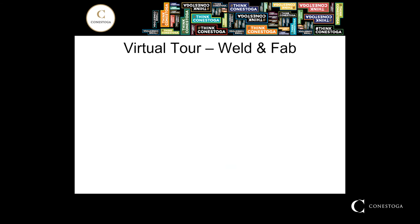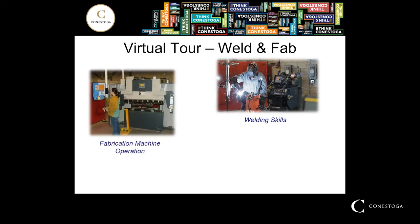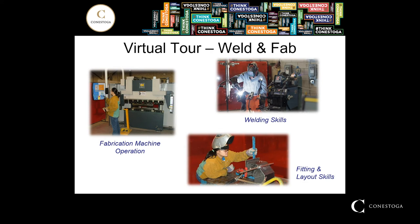The next stop on our virtual tour is the welding and fabrication lab. That first year of the program is going to spend a lot of time in the welding skills development area. Conestoga has upwards of 45 booths, each outfitted with a variety of different welding processes. Each booth is capable of performing the same tasks, but we do have a variety of different manufacturers represented to give students the opportunity to learn on more than just one device or power source. In the fabrication area, students have the opportunity to work with various fabrication machine tools and operations, as well as manually fitting and laying out, developing their skills in the second semester.